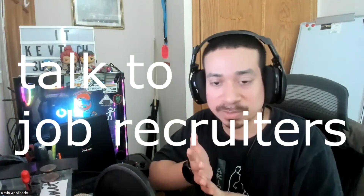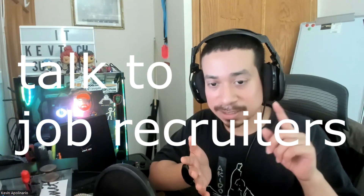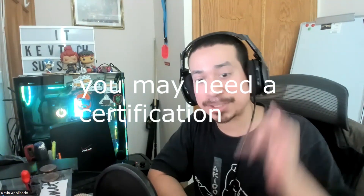Number six goes back to number five: talk to job recruiters. There's Robert Half Technology, Mitchell Martin, ExecuSearch, The Nelson Group — there are so many recruiting firms out there. Job recruiters can tailor and fix your resume and help identify what roles you should be targeting. Some recruiters are good, some are bad, so find one that genuinely cares about helping you.